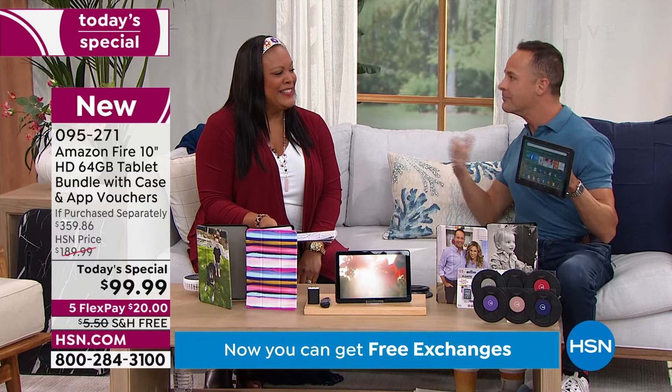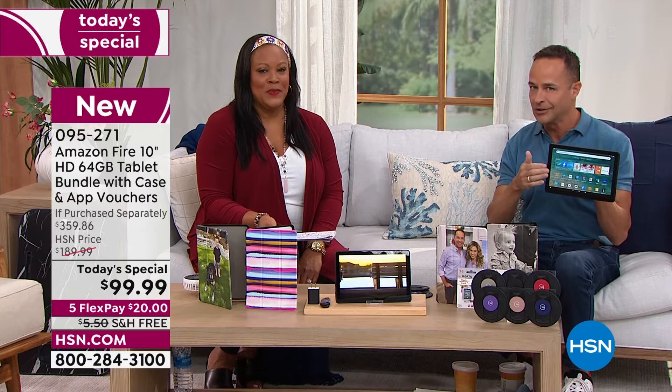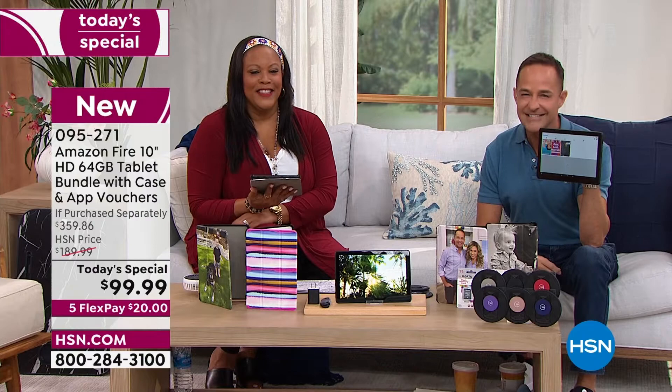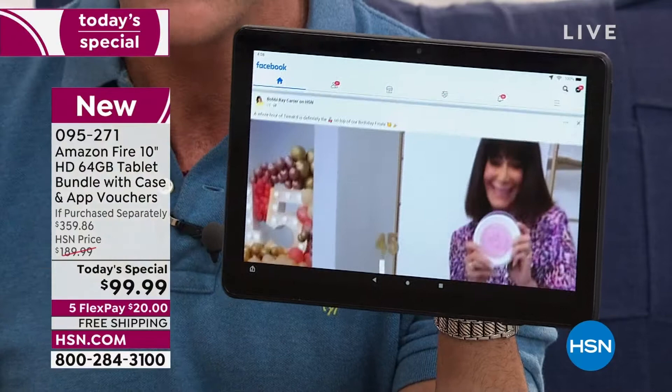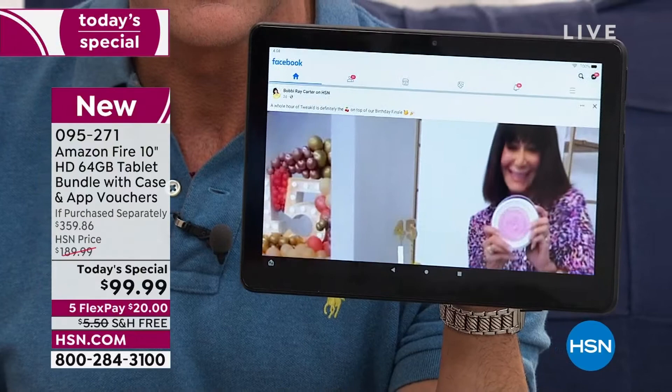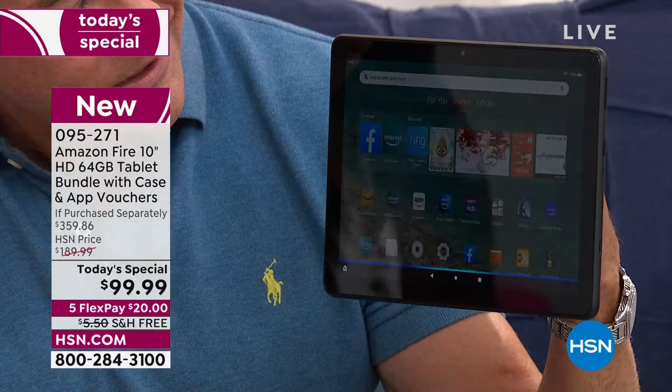My single favorite thing about it — I love the 64 gigabytes of expandable memory, I love my favorite size tablet, and I love how durable it is with an aluminum silicate coating. But here's what I really love. Alexa, open Facebook. Here's Facebook — this is how easy it is to do whatever you want. What's the next thing you want to do? Alexa, open Netflix. Here's Netflix. You can go into your tablet and touch things, but having the voice assistant built in means you can open things hands-free.